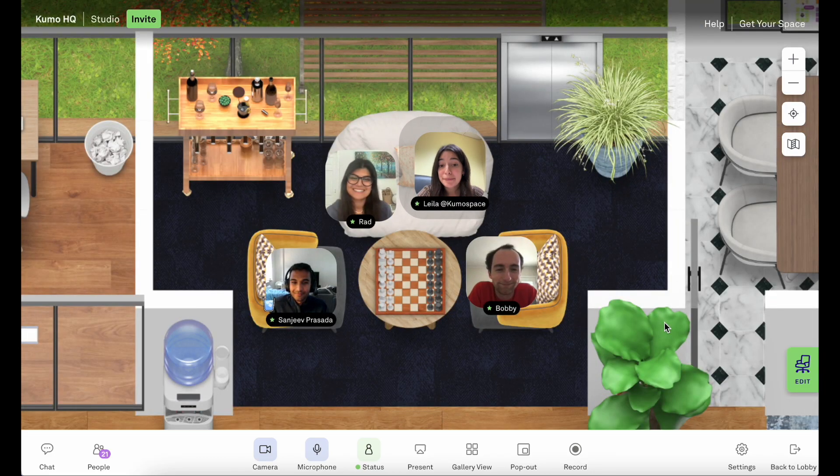Kumospace is the perfect place to have fun while working remotely and build company culture. Show up with your team in Kumospace. Bye.